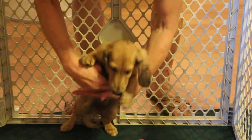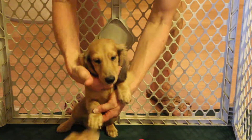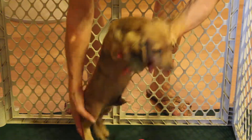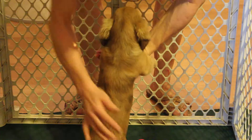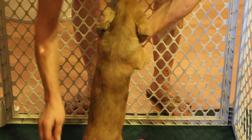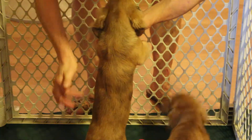This is the cream dapple. Very, very nice marking. Nice pigment on him, and of course with the cream dapple, the dappling does fade as they get older, so he's going to end up looking like a shaded cream. But he is dappled — you can see the spots still.